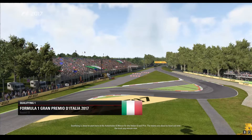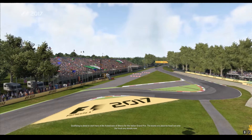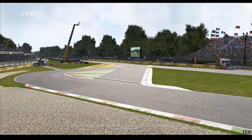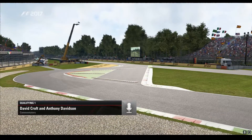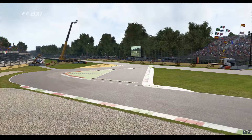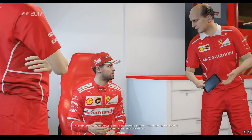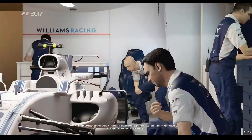Qualifying is about to start here at the Autodromo di Monza for the Italian Grand Prix. The teams are about to head out onto the track any minute now. So then Ant, it's another Grand Prix weekend, another exciting qualifying session ahead of us. What are you going to be looking out for over the next few minutes?